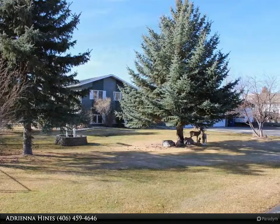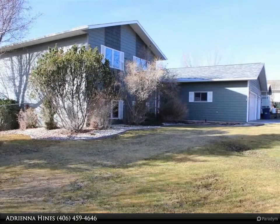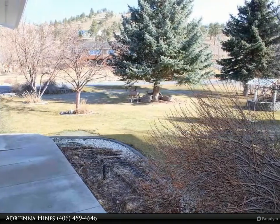The yard offers mature landscaping, underground sprinklers, 2 additional storage sheds — one has an overhead garage door — a dog run, and a huge fenced backyard.